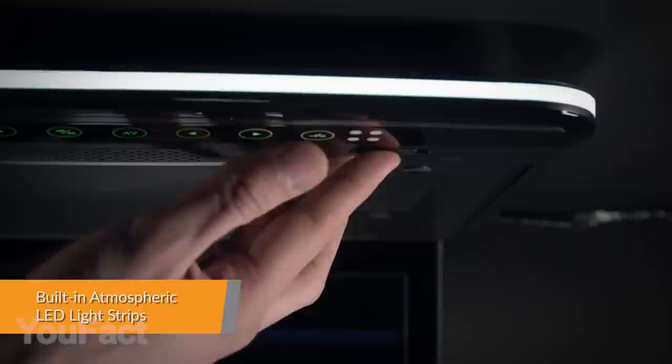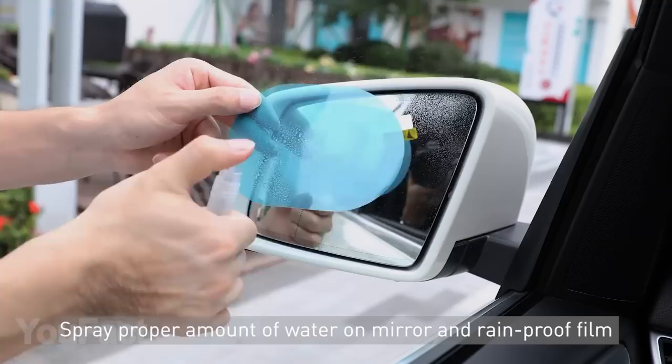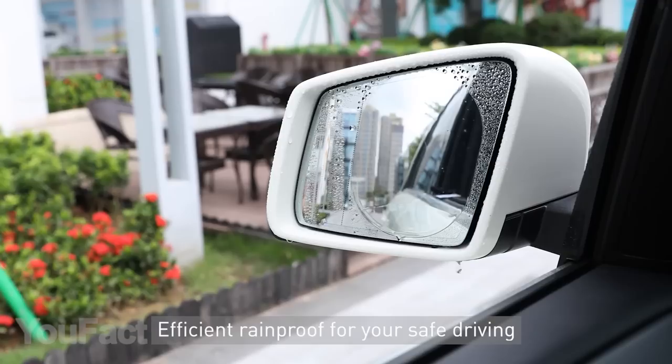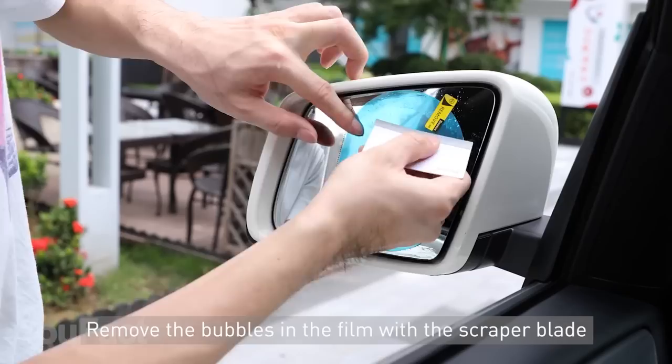Blurred vision while driving is extremely unsafe, but there is a solution for nasty weather. Rainproof film for car rearview mirror is the answer. This 0.15mm film prevents dust and water stains, effectively making the picture clearer. The installation is as easy as pie. Spray a little water on the rearview mirror, attach the protective film to the rearview mirror and paste it, then use a small scraper to smooth it. That's it.